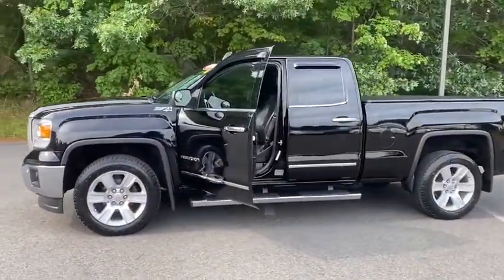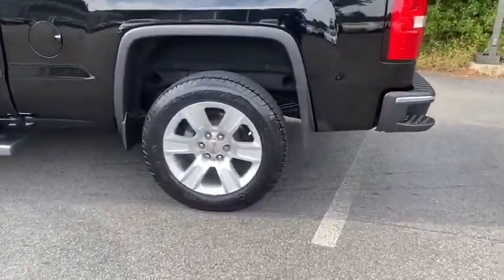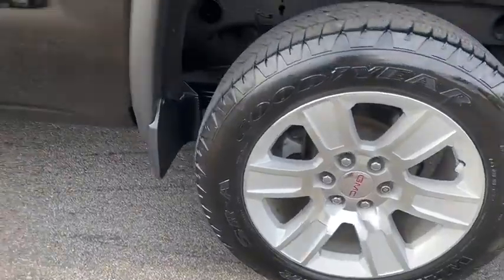The Sierra 1500 now comes with an automatic transmission that combines high max hauling capability with precise control. This vehicle has less than 55,000 miles.